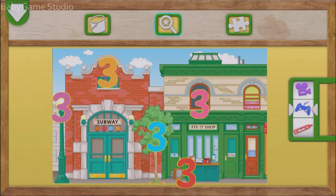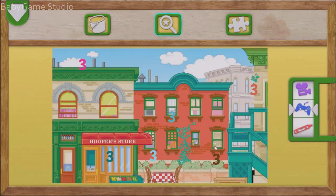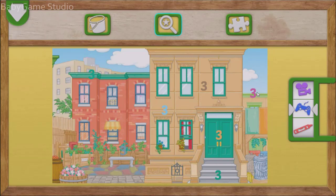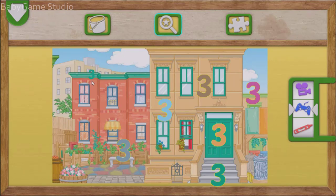Elmo loves playing hide and seek with numbers. Tap on each number three. Great finding. Yay! You found it. Great job finding numbers. You found the number three. You found one. Yay! The number three.